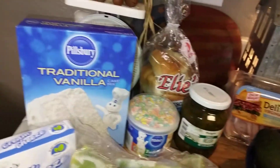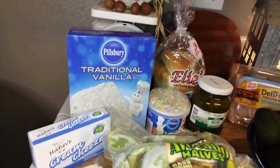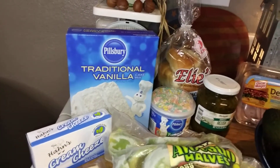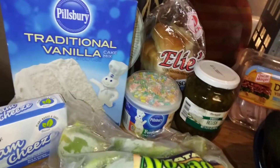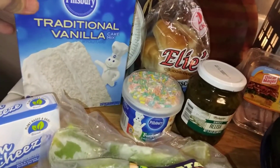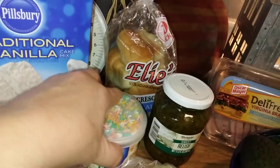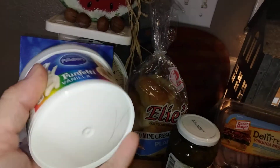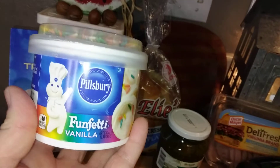Every time I try to order on the app to do a pickup, something happens and I've spent like an hour shopping looking for everything. It's happened to me like five times so I've kind of given up on it for now.